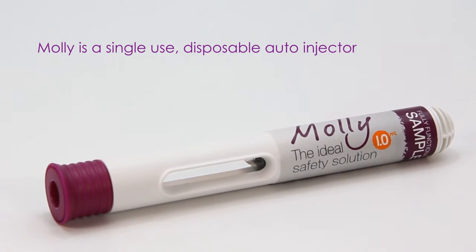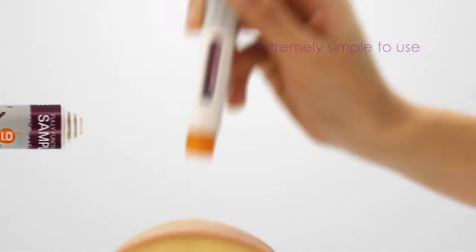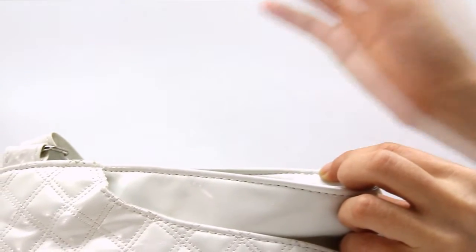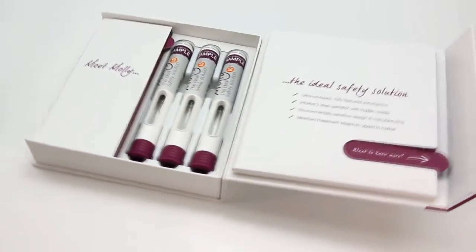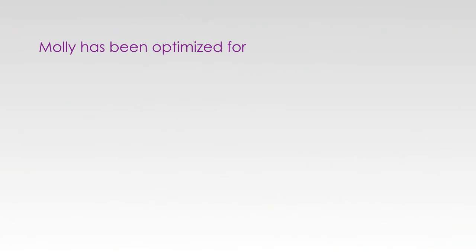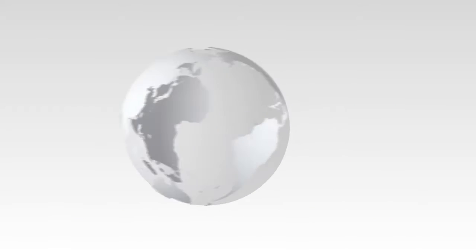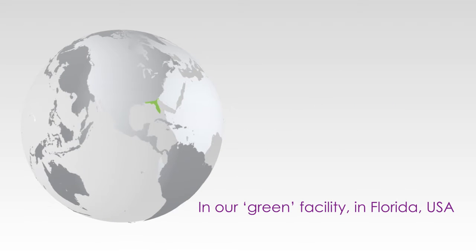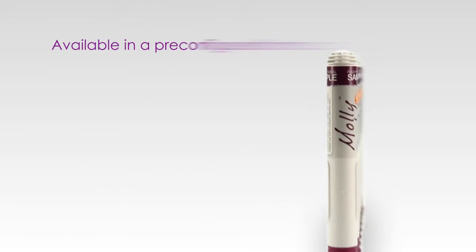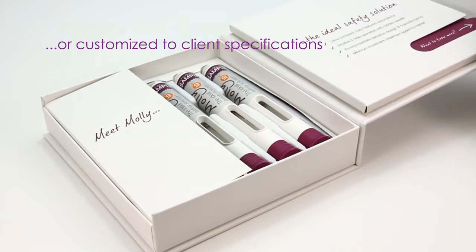MOLLE is a single-use, disposable auto-injector. It is extremely simple to use, with an ultra-compact design that makes it discreet and portable. Designed and produced by SHL Group, the MOLLE auto-injector has been optimized for final assembly, labeling and packaging in our green manufacturing facility in Florida, USA, and is available in a pre-configured format or can be customized to client specifications.